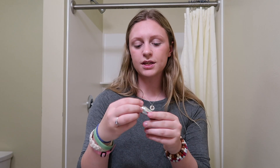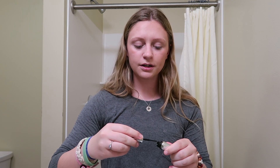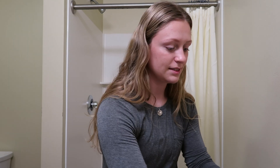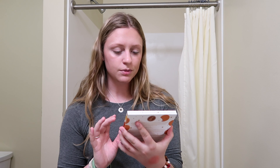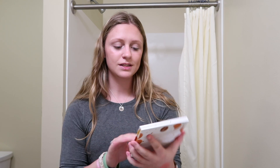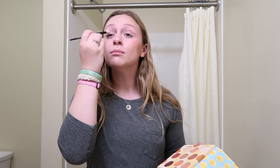Then I'm gonna use the Benefit 24-Hour Brow Setter. These steps and products work for me — they might not work for you guys, but I've found this just works for my skin. Now I'm going in with my eyeshadow palette — it's by Beauty Bakery and it's called Proof is in the Pudding. I'm gonna take this Morphe brush and go into the shade Rice Pudding. I'm not the best at eyeshadow.